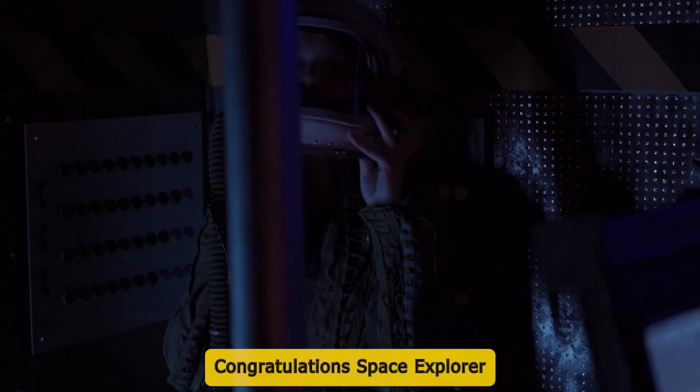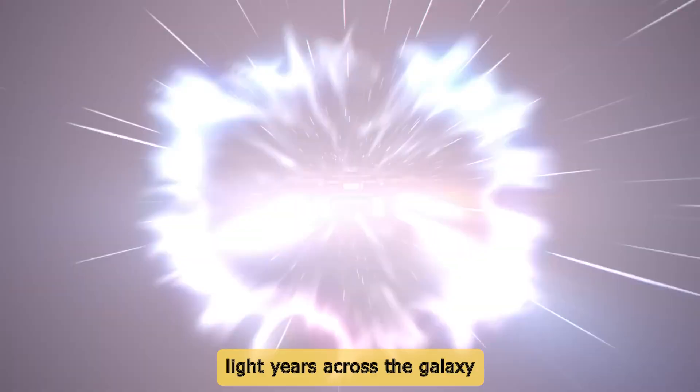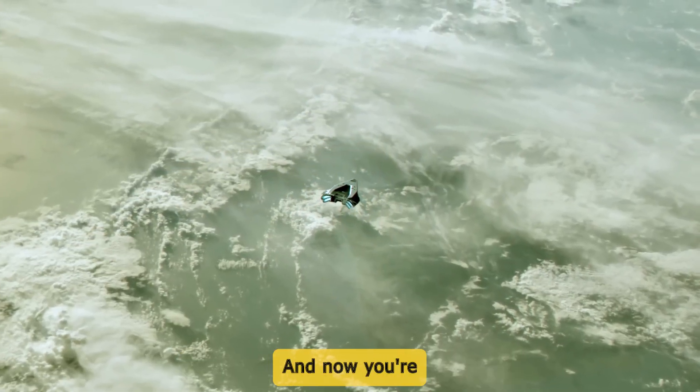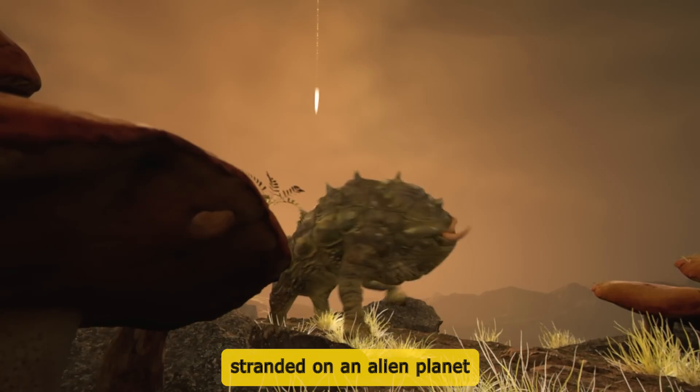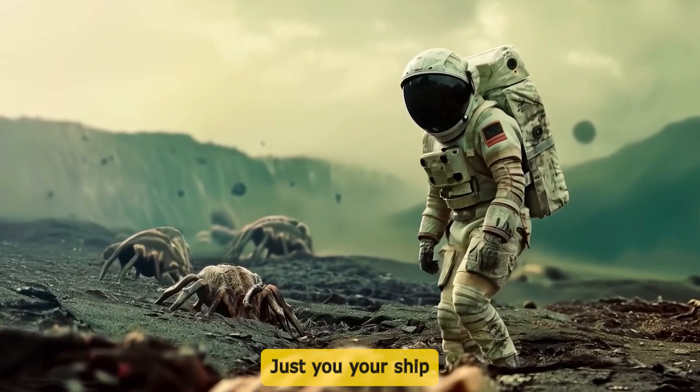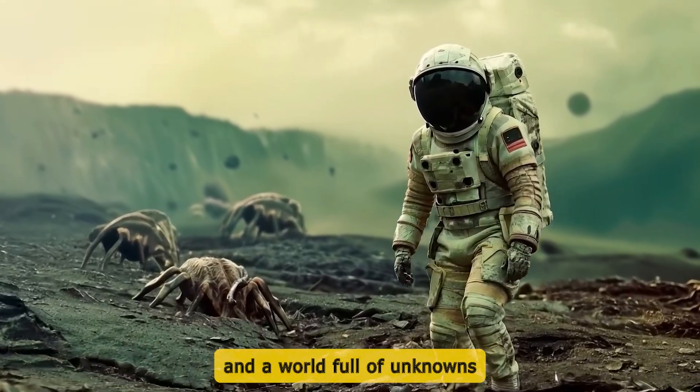Congratulations, space explorer. You've done it. You've traveled light years across the galaxy. But your journey didn't go as planned, and now you're stranded on an alien planet. No backup, no rescue, just you, your ship, and a world full of unknowns.